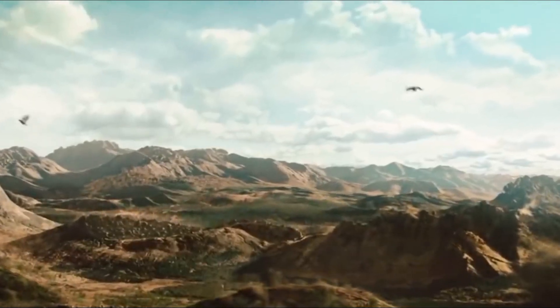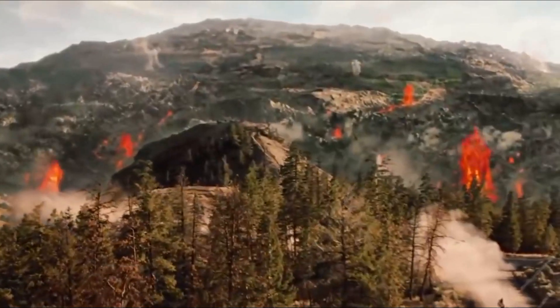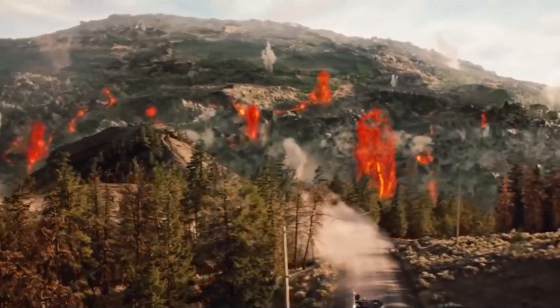Terrifying. The danger that Yellowstone posed that fateful day, how devastating it was to the world.